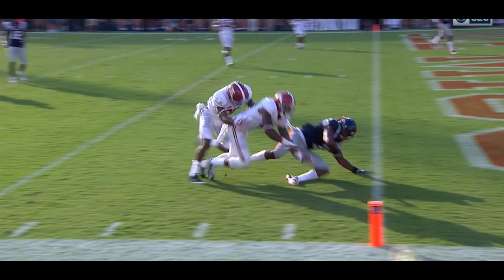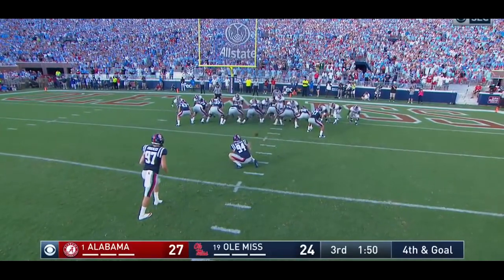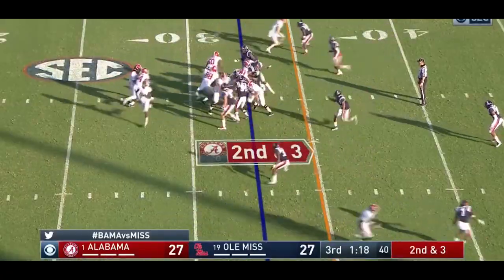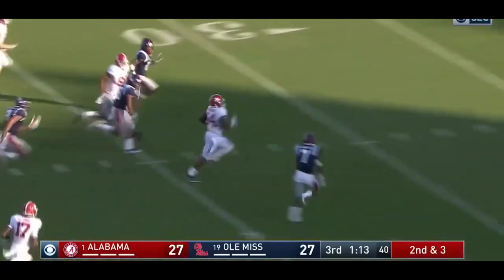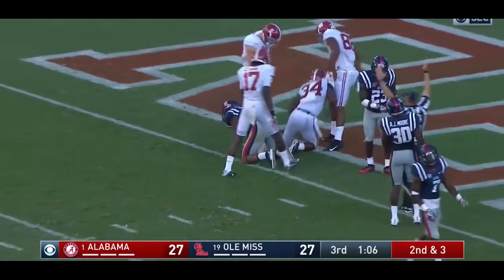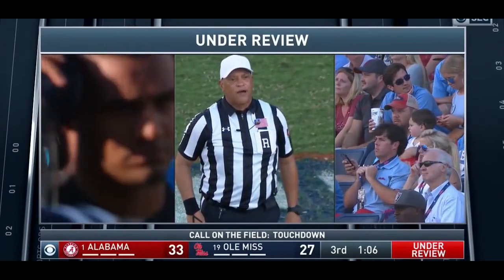After review, the ruling is that the ball carrier was down short of the goal line. The ball was placed at the half-yard line. First and goal. Same play. Damian Harris on the loose, hangs on tight for the football — and he has scored. After review, the ruling is that the ball carrier was down at the one-and-a-half.